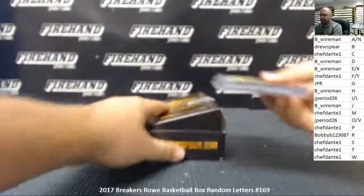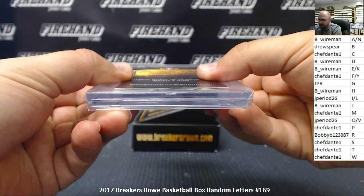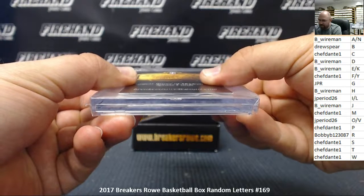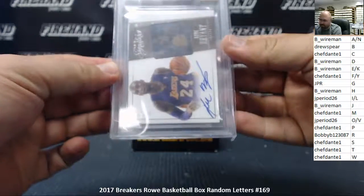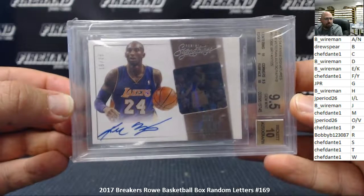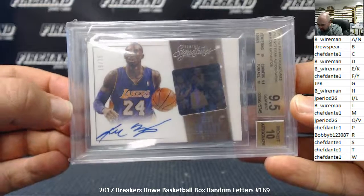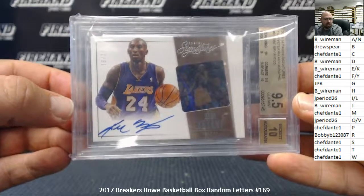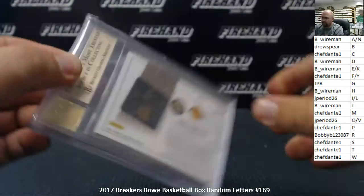What we got here is from 2013-14 Panini Signatures — this is a Film Veteran autograph, number 25. It's a BGS 9.5 with a 10 auto, and it features one Kobe Bean Bryant. Number 19 out of 25, the letter B — Drew Spear. One spot against 16 of his buddies, and he lands the letter B and lands the Kobe Bryant. Congratulations, Drew. Very nice card indeed from 13-14 Signatures Basketball.